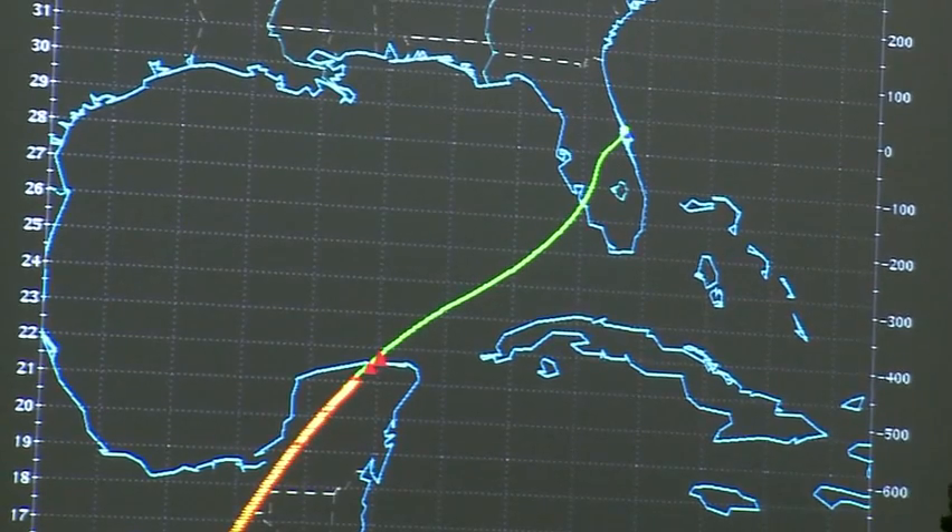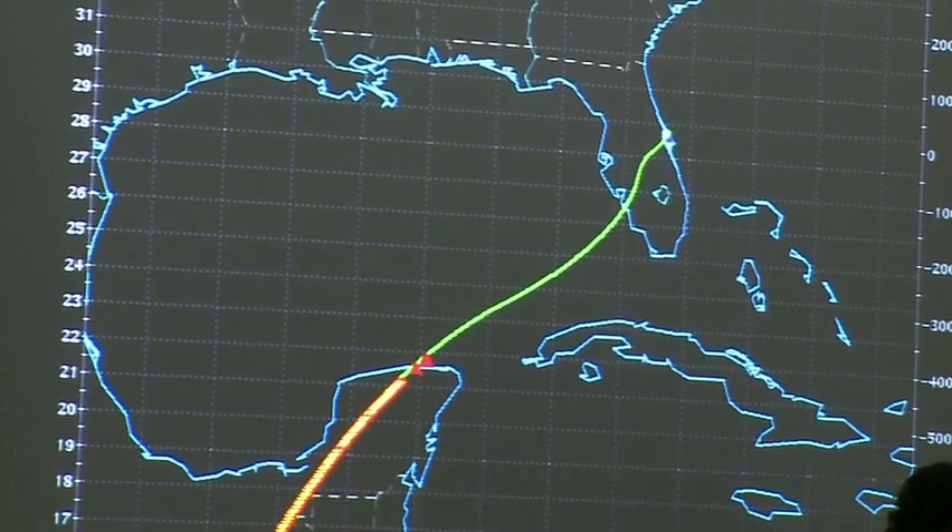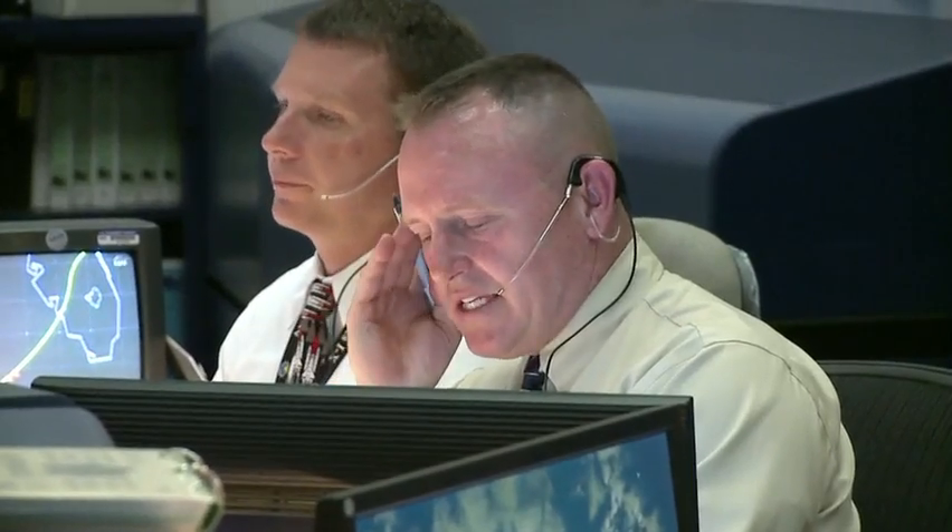Fido, go ahead. We have a good filter on energy on ground track. Nav is go. Take GPS. Endeavor, you can take GPS. We show you touching down 2,700 feet at 195 knots.